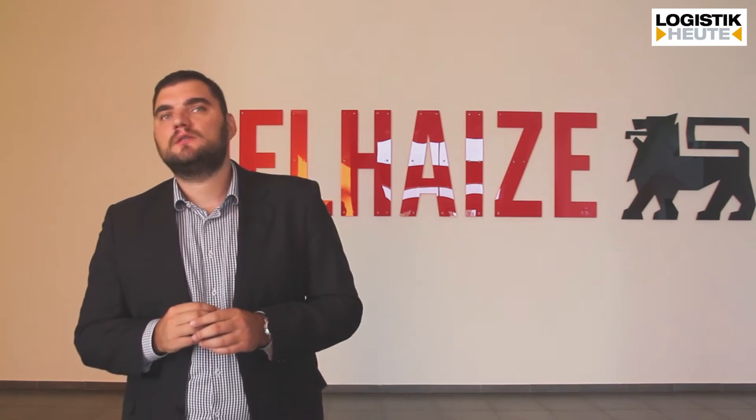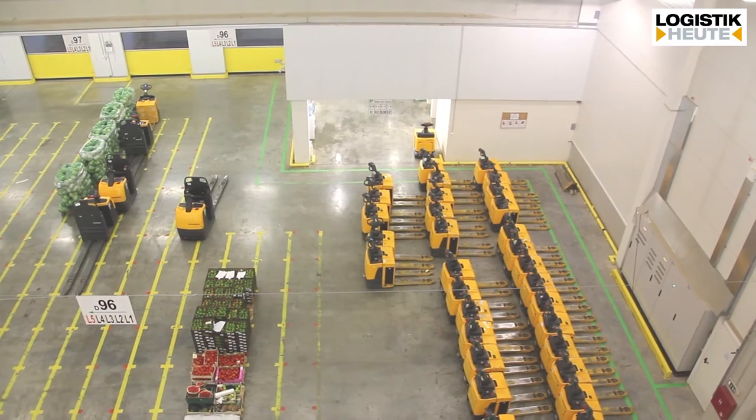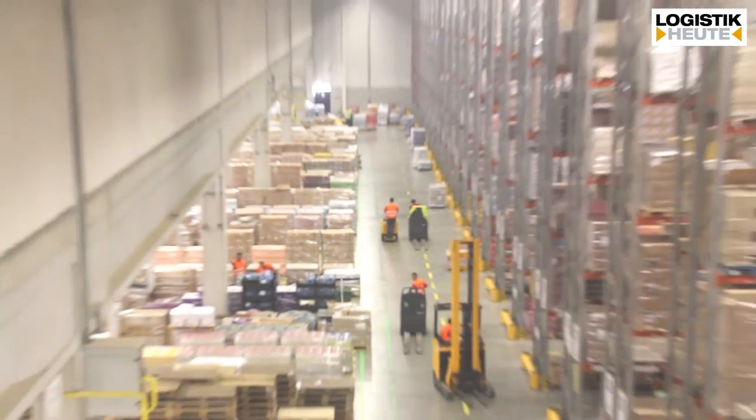Currently in our distribution center we have around 600 people involved in warehouse operations, and our expectation is to finish this year with over 750, maybe 800 people in the whole organization. From the aspect of fleet resources and forklifts, we're going to use over 300 forklifts across our three shifts.